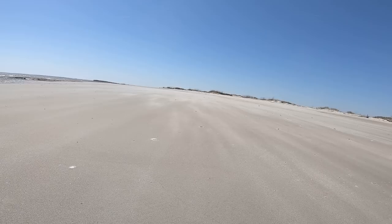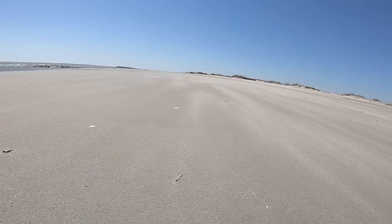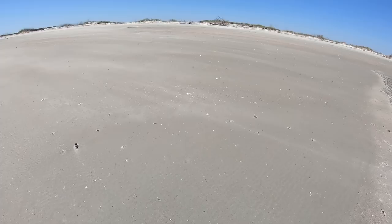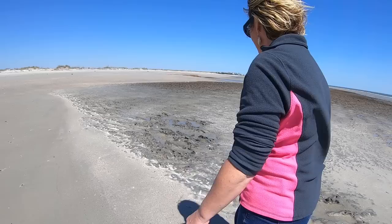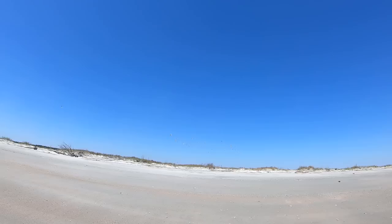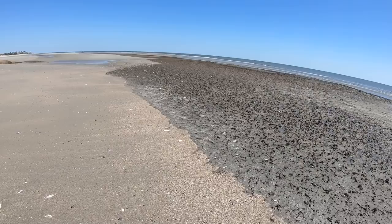Oh, look at this sand coming across here. We're getting wind-blown by some sand coming in right here. I hope the camera's picking up how beautiful it is — surrounded by nothing but nature. It was a fine mist of sand just blowing in the wind. Yeah, I can see it. That's pretty.